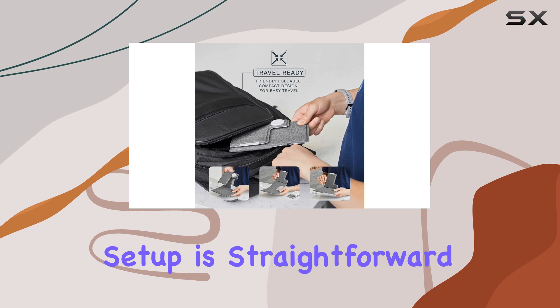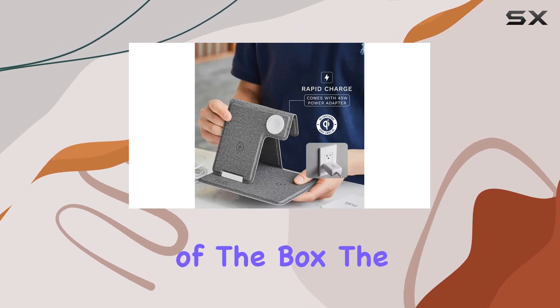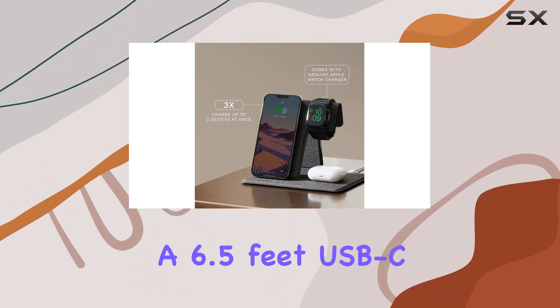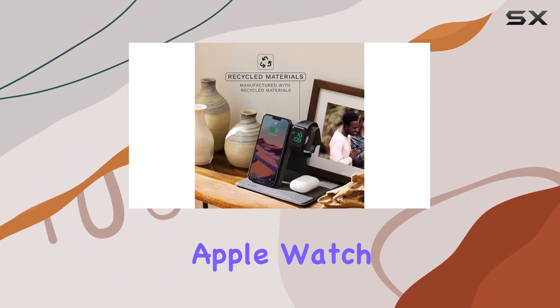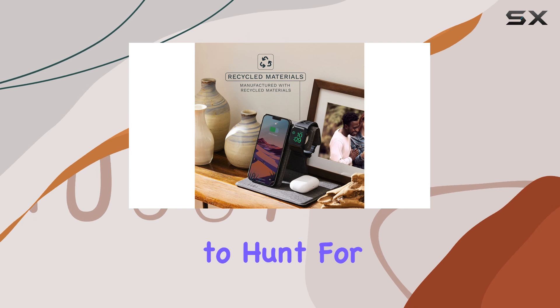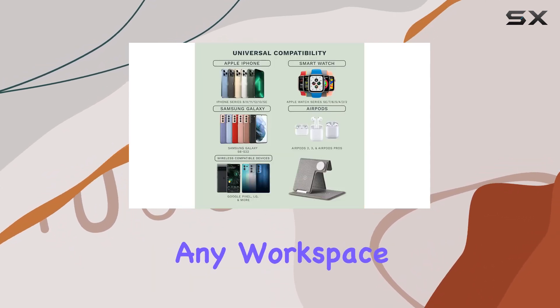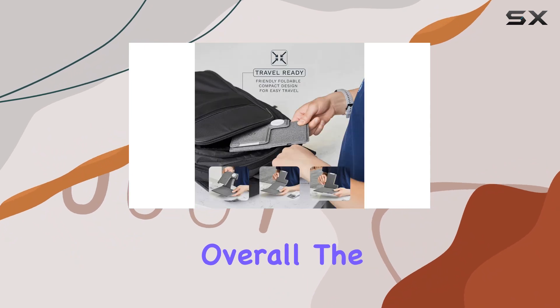Setup is straightforward. The station comes with everything you need out of the box: the 45W wall charger, a 6.5-foot USB-C cable, and the Apple Watch charging cable. There's no need to hunt for separate chargers anymore, making it a convenient addition to any workspace or bedside table.